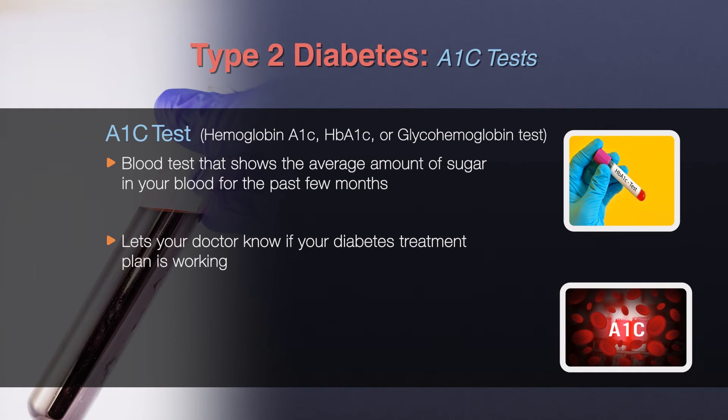The A1c test result is reported as a percentage. The higher the percentage, the higher a person's blood glucose levels have been. A normal A1c level is below 7%.